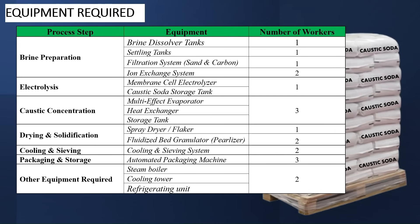Let's talk about the equipment required. As you can see, there are about 6 processes. The takeaway here is the number of people required — I will talk about the equipment in detail when we discuss each process. The first process is brine preparation, and you need 5 people. The next is electrolysis — you need 1 person. Caustic concentration is next, where you need 3 people. Drying and solidification is next, and you need 3 people. Cooling and sealing — you need 1 person. And packaging and storage — you need 3 people. Other equipment required for production include the steam boiler, the cooling tower, and the refrigerating unit, for which you need 2 people.